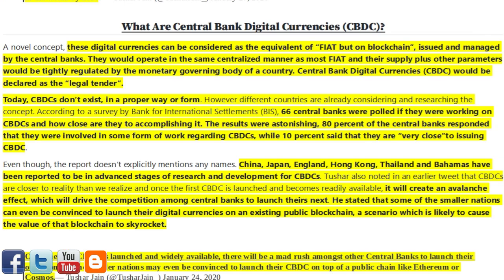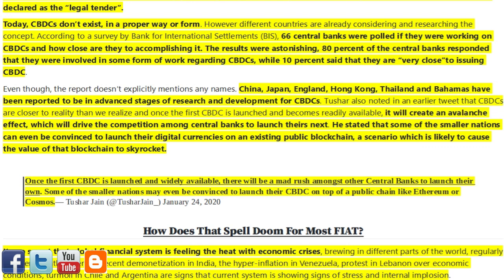What are central bank digital currencies (CBDCs)? A novel concept, these digital currencies can be considered as the equivalent of fiat currency on blockchain, issued and managed by central banks. They would operate in a centralized manner, with their supply and other parameters tightly regulated by the monetary governing body of a country. CBDCs would be declared as legal tender. Today, CBDCs don't exist in a proper form; however, different countries are already considering and researching the concept. According to a survey by the Bank for International Settlements (BIS), 66 central banks were polled on whether they were working on CBDCs. The results were astonishing — 80% of the central banks responded that they were involved in some form of work regarding CBDCs, while 10% said they are very close to issuing a CBDC.